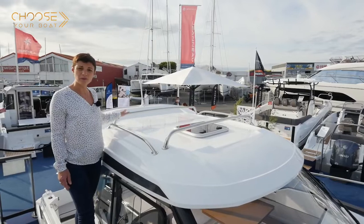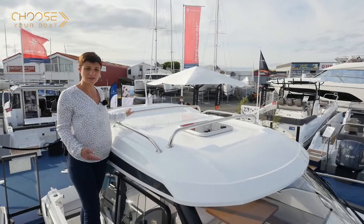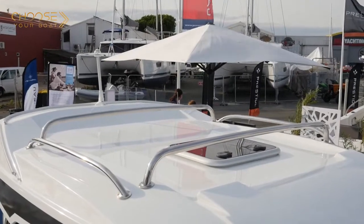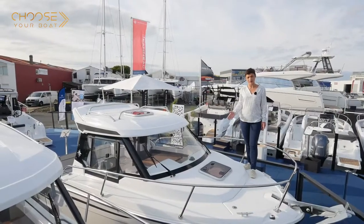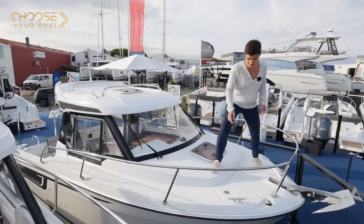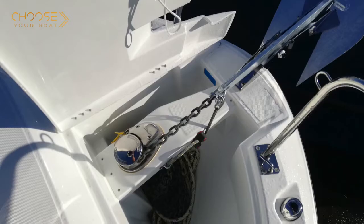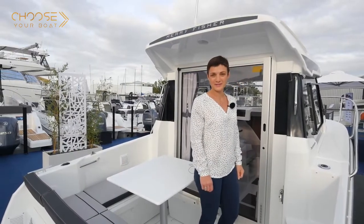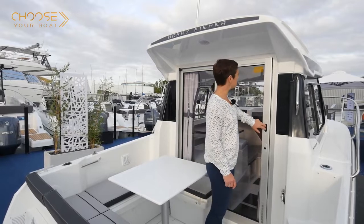As on the larger Mary Fisher models, the Mary Fisher 605 can be fitted with roof racks for equipment transport, such as a paddleboard. The flush design makes getting around on deck and accessing the anchor locker very secure. The locker also has a flush cover.